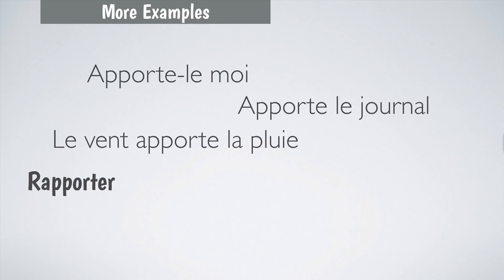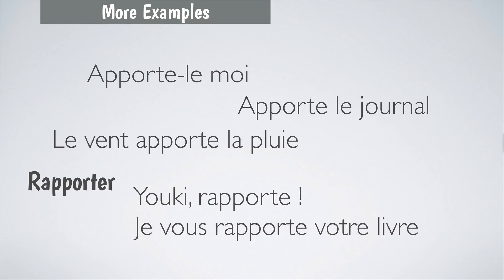We also have the verb rapporter, which has two meanings. With a dog you say: allez Yuki, rapporte! — and here the meaning is fetch. But you can also use it to say to bring back: Je vous rapporte votre livre — I bring you back your book.